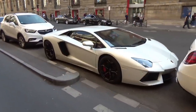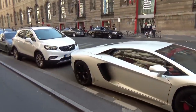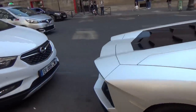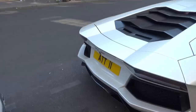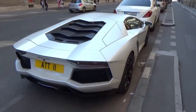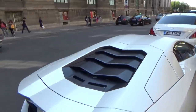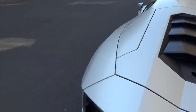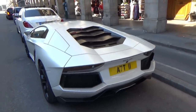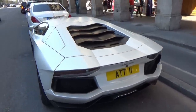Petit Aventador blanche — blanc mat même, intérieur tout rouge, avec une plaque anglaise ou plaque arabe, je ne sais pas, mais ça fait plaisir de voir ça. C'est ma première Aventador du vlog, débâchée. Regardez-moi la taille de ce Lexus — limousine, le truc — avec une plaque du Qatar, bien évidemment.